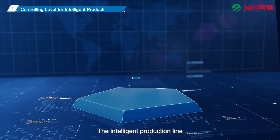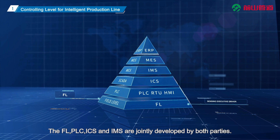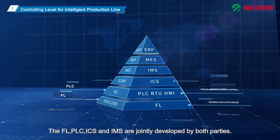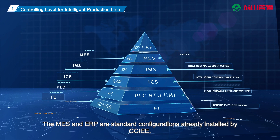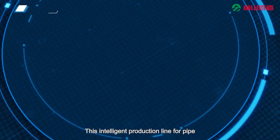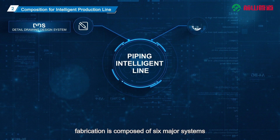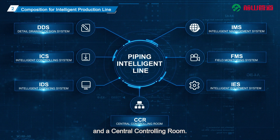The Intelligent Production Line is composed of six controlling levels: the FL, PLC, ICS, and IMS are jointly developed by both parties. The MES and ERP are standard configurations already installed by CCIE. This Intelligent Production Line for pipe fabrication is composed of six major systems and a central controlling room.